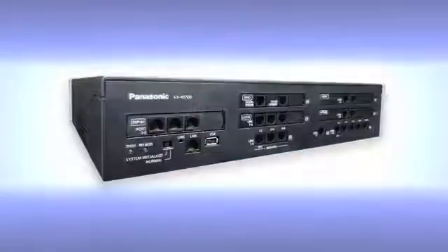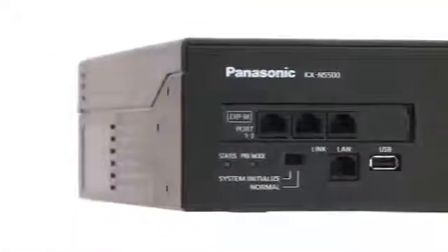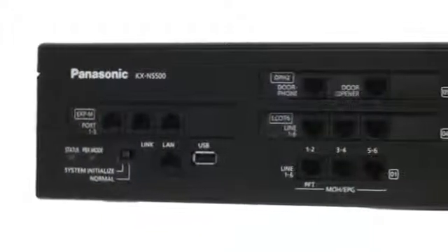What kind of business solutions are needed in the market for small and medium-sized businesses? Simple and low-cost solutions that require only a small initial investment, but can also be expanded in the future. The Panasonic KX-NS500 is a smart hybrid PBX that combines a variety of functions in a single product to achieve such solutions.